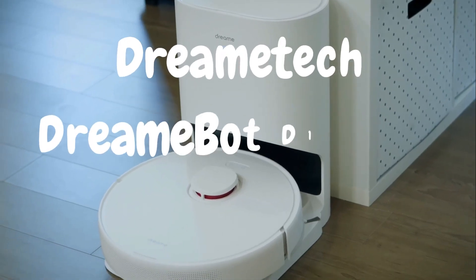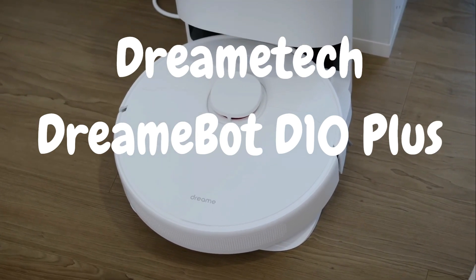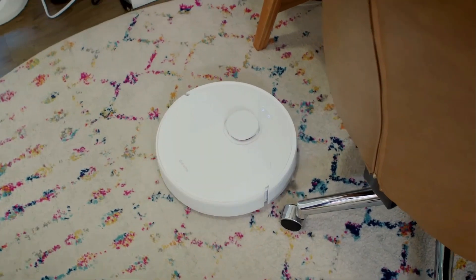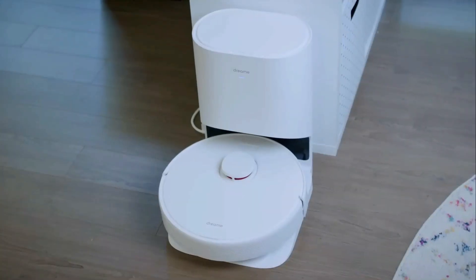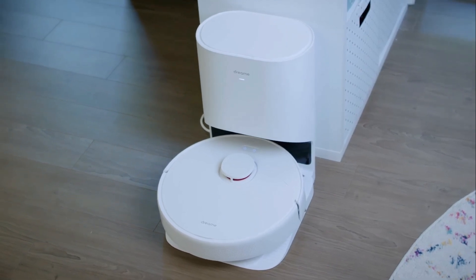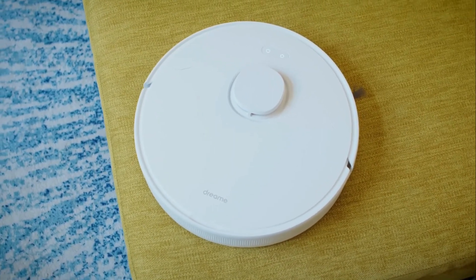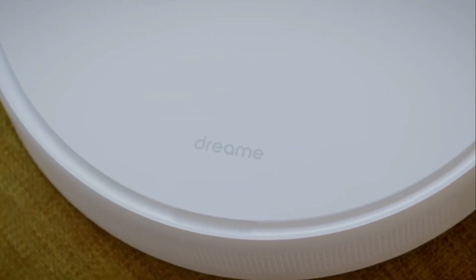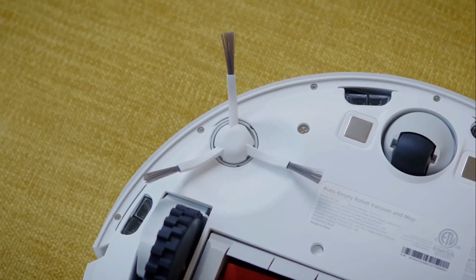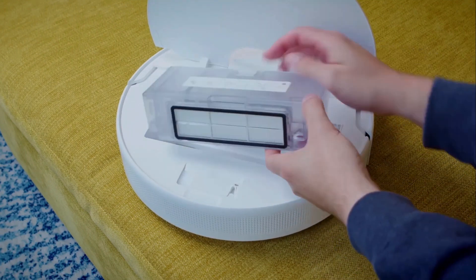First up: the Dreamatech DreamBot D10 Plus Robot Vacuum Cleaner. This nifty little device promises to make your life easier by taking care of your floors. The DreamBot D10 Plus comes well packaged with the robot vacuum cleaner, charging dock, remote control, cleaning brush, side brushes, HEPA filter, and user manual. Upon unboxing, I was immediately impressed by the sleek and modern design — it's a visually appealing device that wouldn't look out of place in any home.